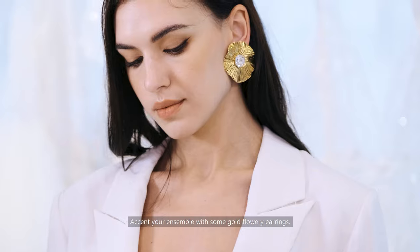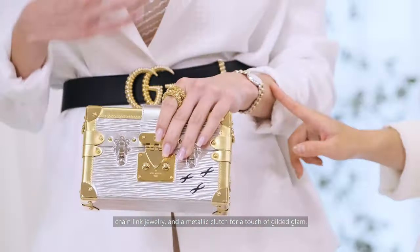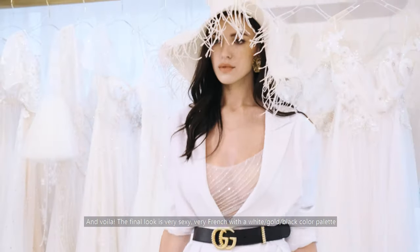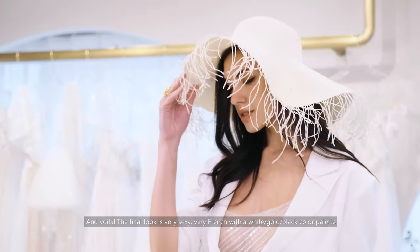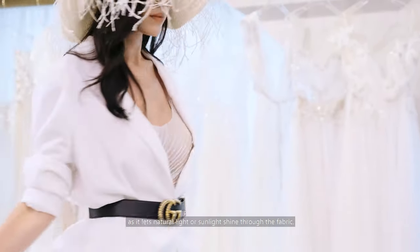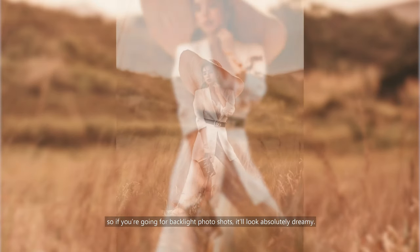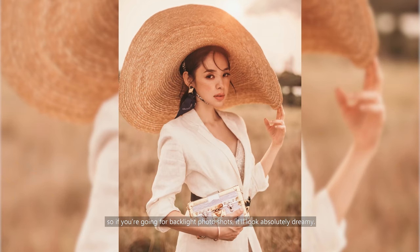Accent your ensemble with some gold flower earrings, chain link jewelry and a metallic clutch for a touch of gilded glam. And voila, the final look is very sexy, very French with a white gold black color palette. This translucent dress will subtly highlight the figure as it lets natural light or sunlight shine through the fabric, so if you're going for backlight photo shots, it'll look absolutely dreamy.